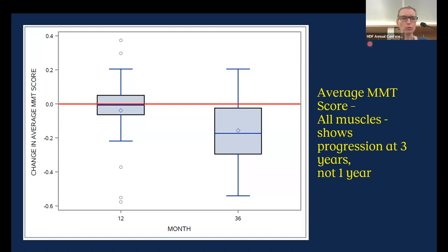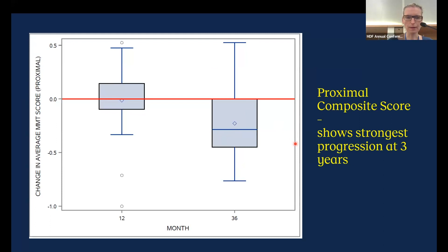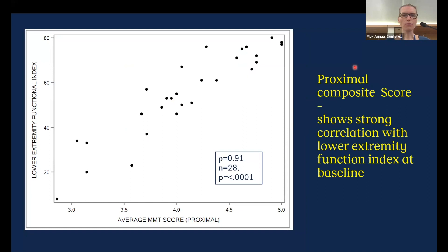Moving from baseline to longitudinal follow-up over three years: the change in average MMT score for all muscles shows a statistically significant progression at three years, but not at one year. Similarly, manual muscle strength testing of the lower extremity shows change at three years but not at one year. The proximal composite score shows the strongest progression at three years, but again not at one year.